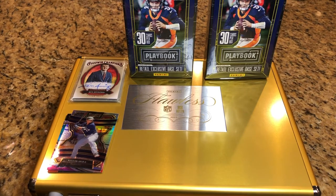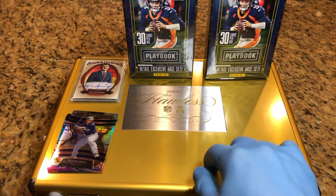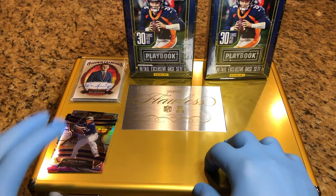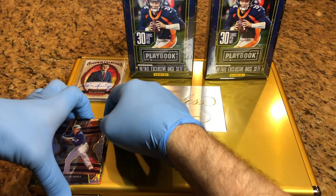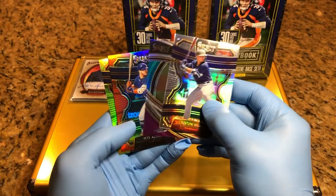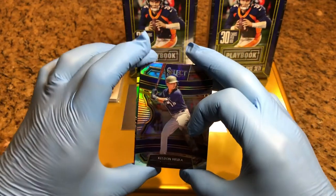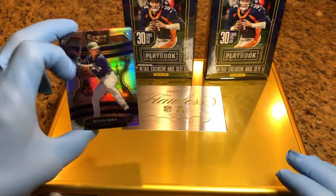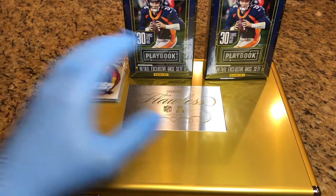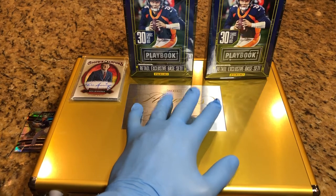For every comment that you make, we're going to enter you in twice for our drawings — one for our flawless briefcase giveaway. It's got about $800 or so in autographs, number cards, parallels, prisms, refractors, all sorts of goodies. And we are going to be putting into that briefcase today some 2020 Topps Select prism cards that are numbered and hollows — some cool parallels going into this flawless briefcase giveaway. Watch our past videos and check out the end to see what's in this flawless briefcase.